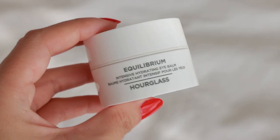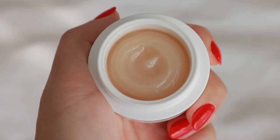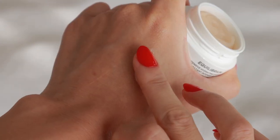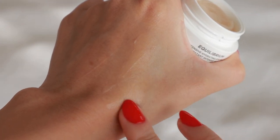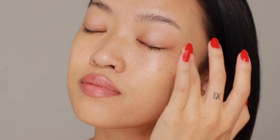I have two eye creams to share. The first is from Hourglass — their Equilibrium Intensive Hydrating Eye Balm. It helps with fine lines, wrinkles, puffiness, and supports the skin barrier. I absolutely loved the texture of this — it felt super hydrating and moisturizing. Because I try a lot of eye makeup looks and have been wearing more mascara, having that extra support is really important to me, and this really delivered.